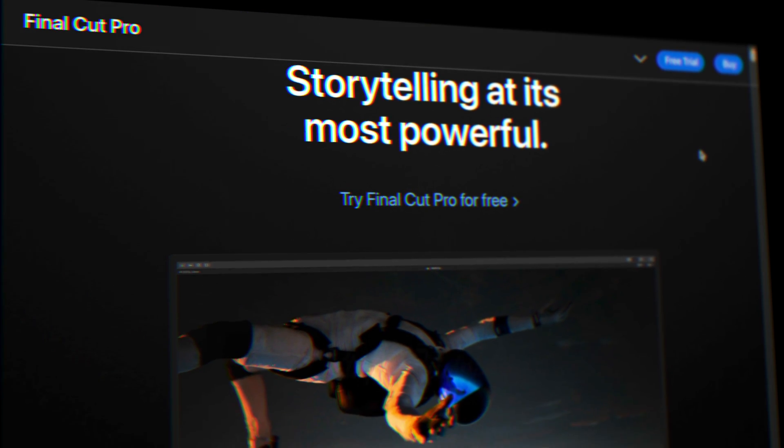Here are six things you didn't know you could do with Final Cut Pro. If you're like me, you probably thought Final Cut Pro is only for simple videos. Whether you're a beginner or a seasoned editor, I promise you'll find something you haven't tried before.